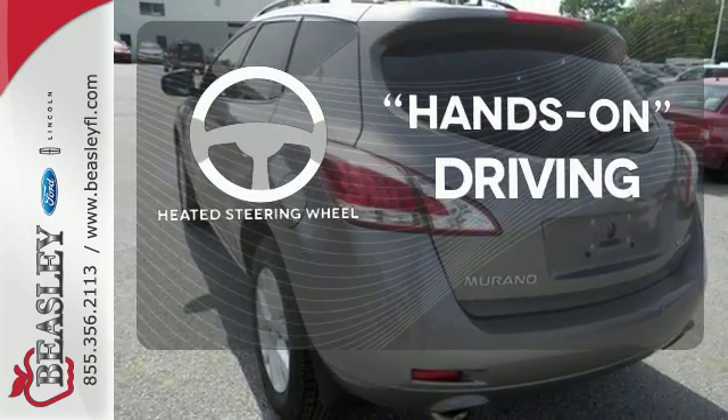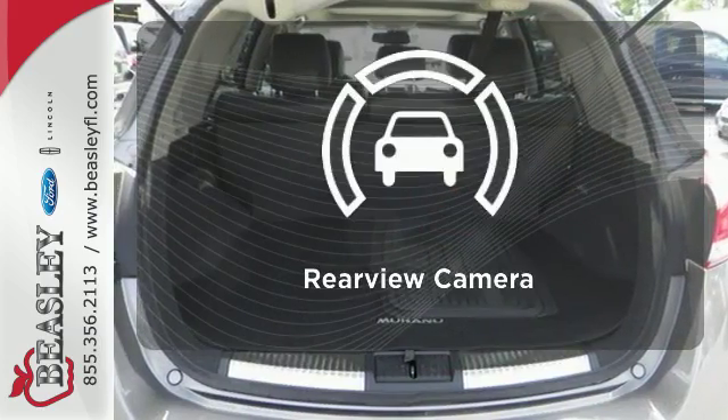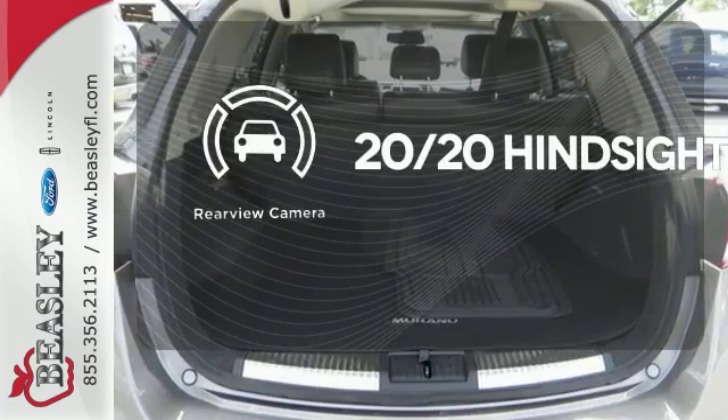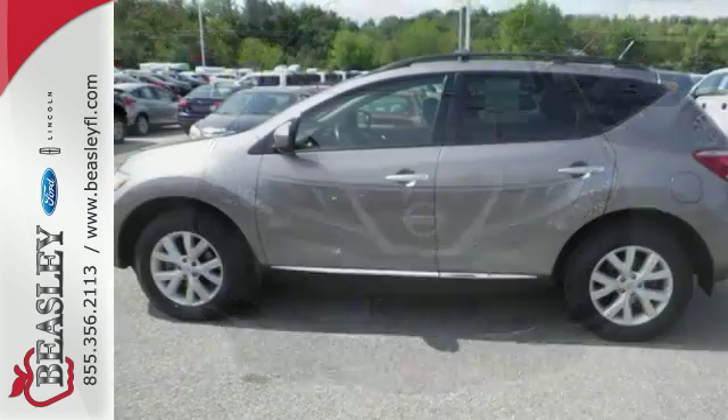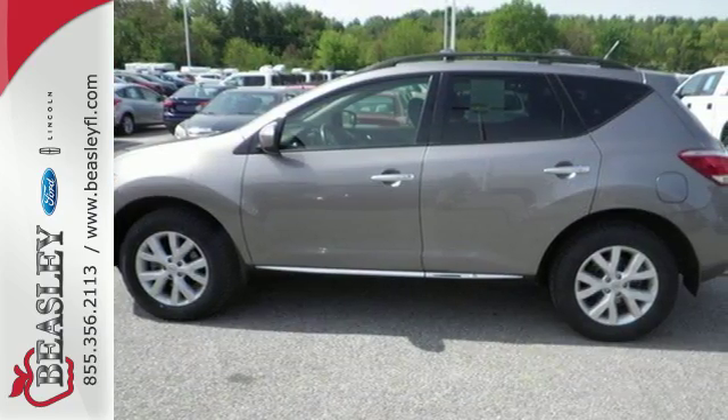You'll want to keep both hands on the heated steering wheel. See objects previously out of sight with the rear view camera. Wrap yourself in the comfort of heated seats. Get behind the wheel today and feel how the Murano can change you.